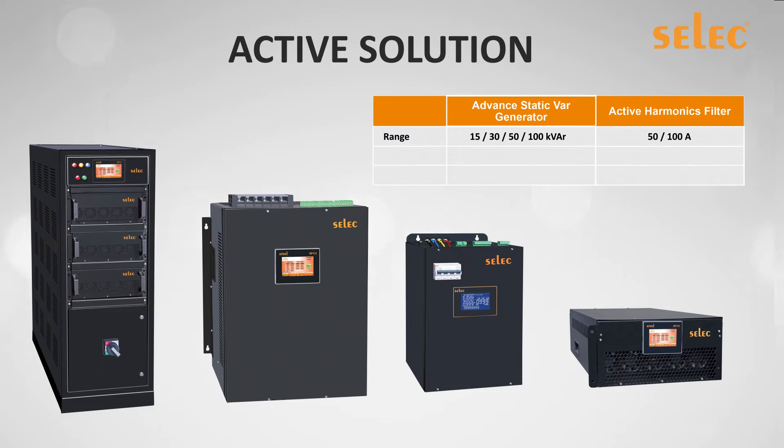Considering the various requirements across different states in India, the product has been designed to meet reactive power compensation through the ASVG and harmonic compensation through the Active Harmonic Filter. The ASVG is also equipped to mitigate harmonics up to the 15th order, while the AHF can mitigate up to the 51st order.